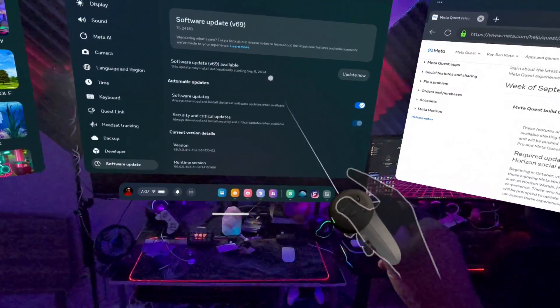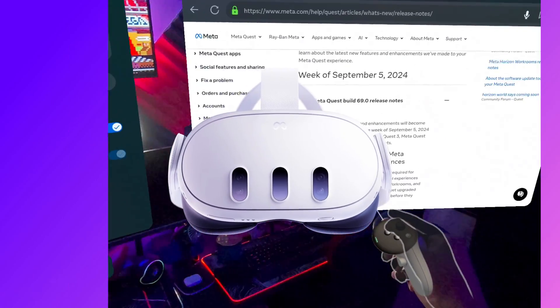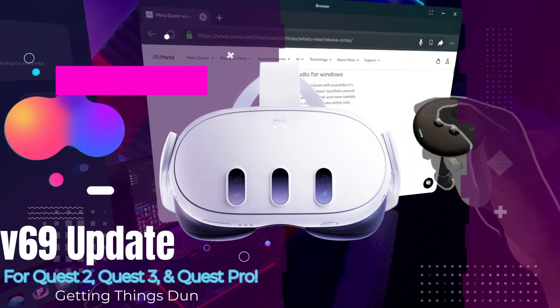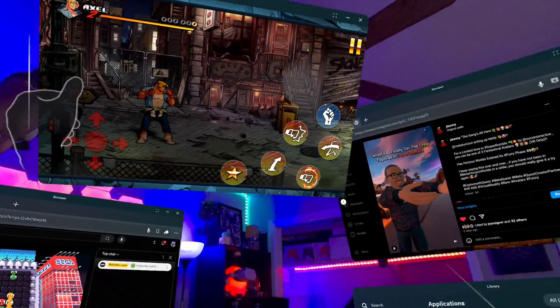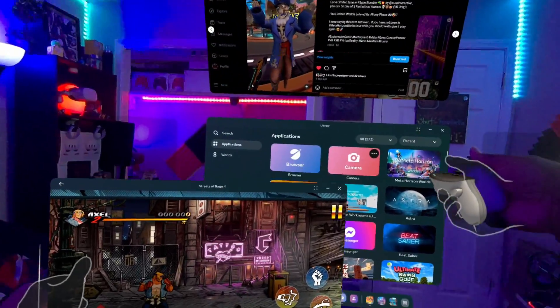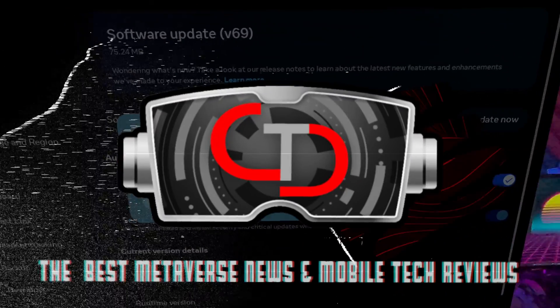Yo, it's your boy Jay Dunn. Listen, today we're diving deep into the brand new V69 update rolling out for the Meta Quest 2, Quest 3, and Quest Pro. This update is packed with features that are going to change how you use your headset. So whether you're a VR pro or just getting started, you're going to want to stick around. Let's get into it.